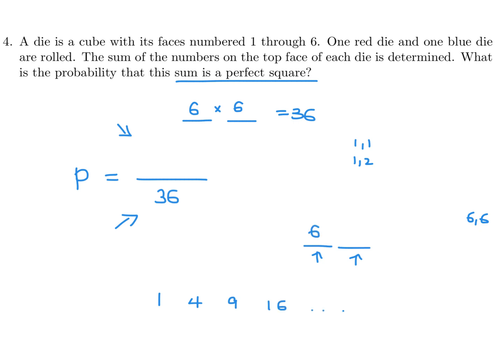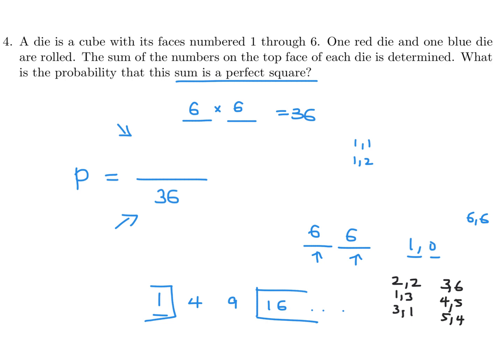The perfect squares are 1, 4, 9, 16, and so on. The maximum sum is 6 plus 6 equals 12, so we can't reach 16. We can't get 1 because there's no zero on a die. So 4 and 9 are the only possible perfect square sums. To get 4: (2,2), (1,3), (3,1). To get 9: (3,6), (4,5), (5,4), (6,3). That's 7 favorable outcomes. The probability is 7 over 36.